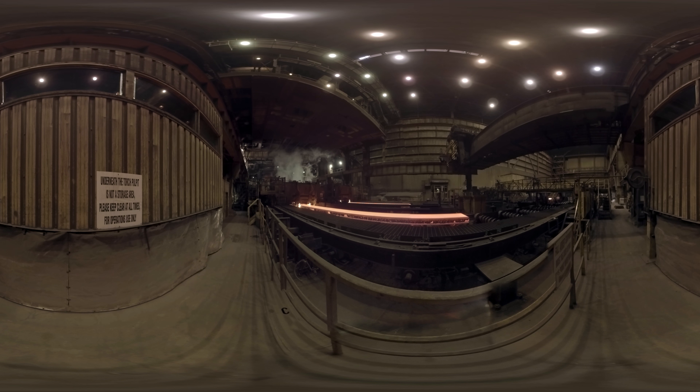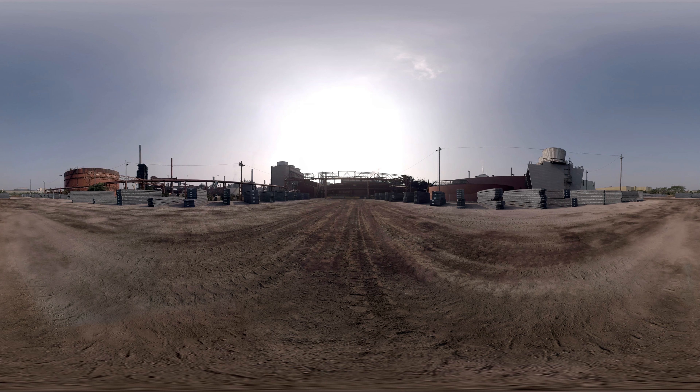we send it to our caster where the steel is solidified and cast into the slabs as you can see here. Slabs like these are then sent to the hot mill for hot rolling.